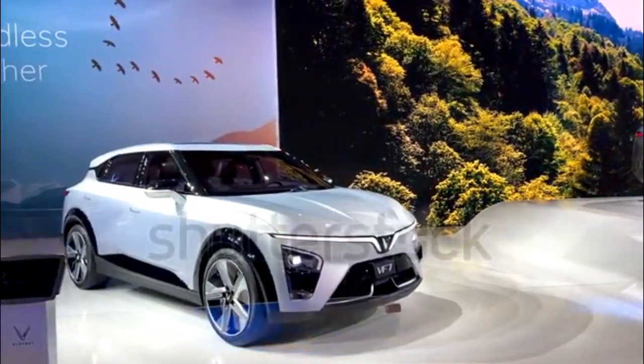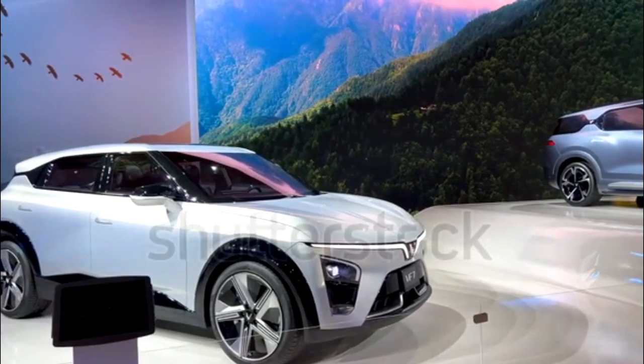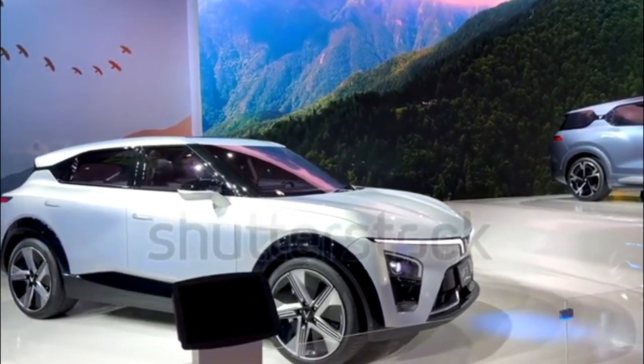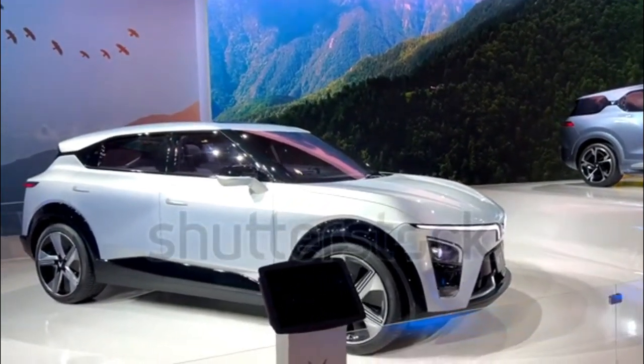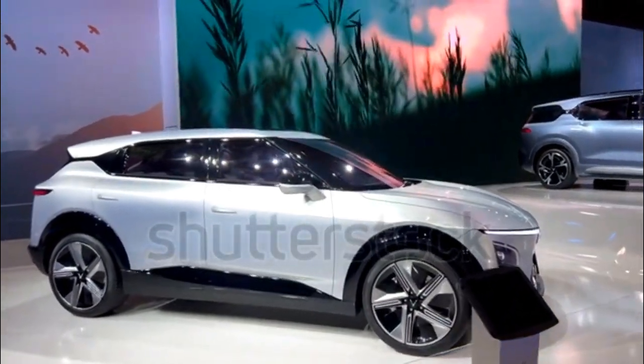2024 VinFast VF7 Expert Review. VinFast says its VF7 is a midsize electric SUV, but it also calls the VF8 a midsize, and that crossover is inches longer, wider, and taller.